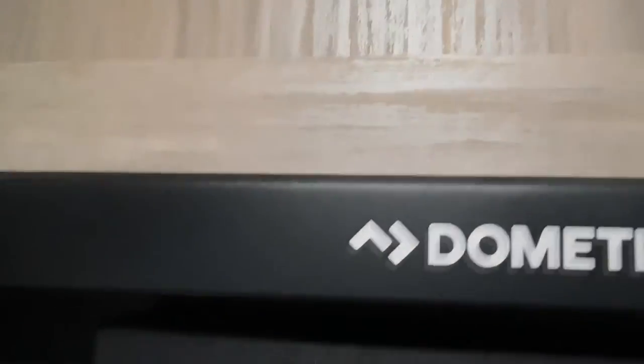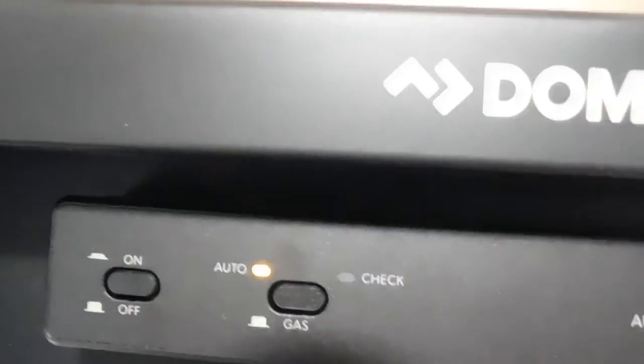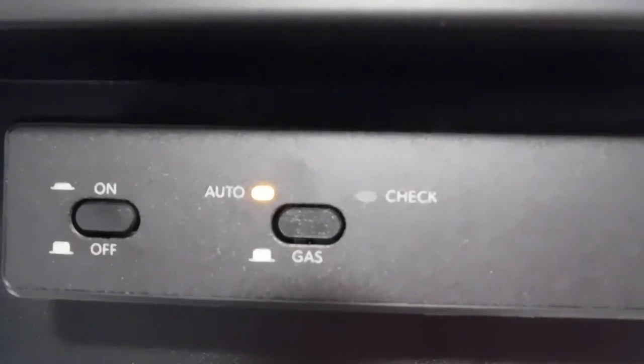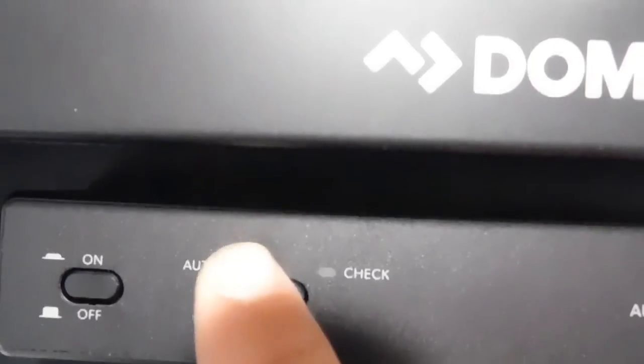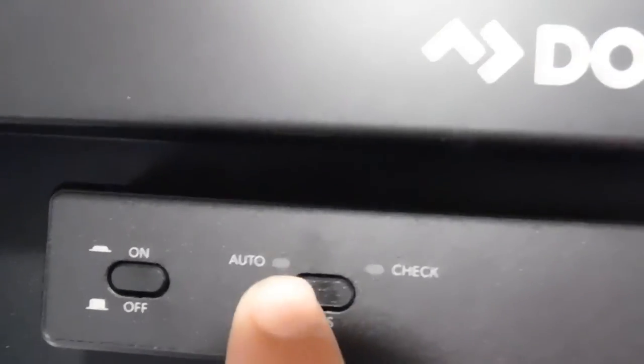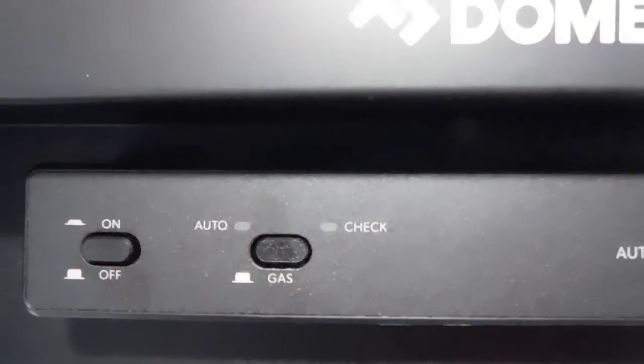Let's go into your Dometic fridge. In the top of your freezer are your controls. Here's where you turn it on — 'Auto' means when you're plugged in you're running off electricity, and as soon as you unplug it automatically goes to gas. Or simply switch it and you're on gas all the time. I recommend turning this on and plugging it in for a couple hours before you head down the road.